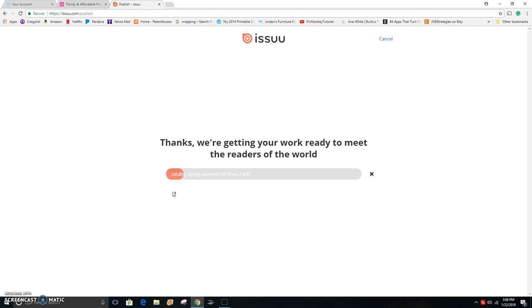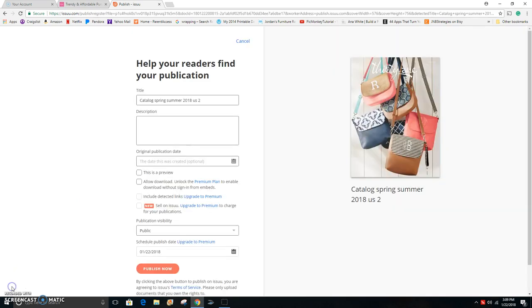You'll see here that it begins to upload — this just takes a couple of minutes. Once it's uploaded, you can create a name for your file, add your website, and also add links to the various products and link them to your website. Once the PDF file is uploaded, it will take you to this screen where you personalize your Issuu publication. I'm going to put '31 Spring Summer 2018 Catalog' — you can always go back in and change this later.